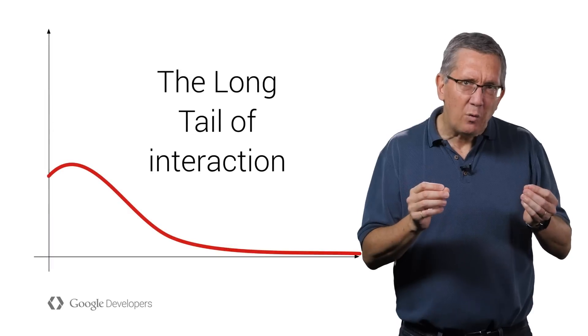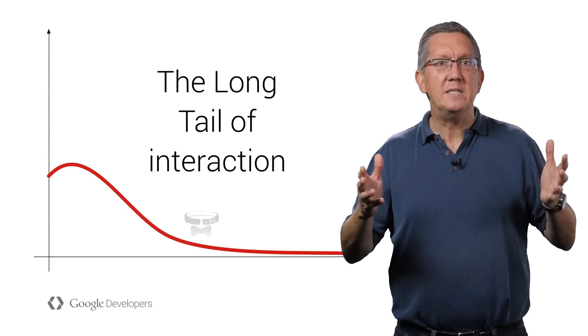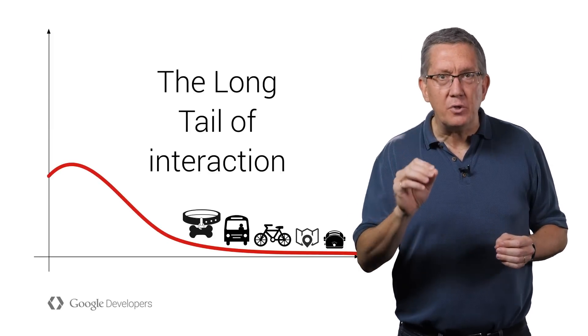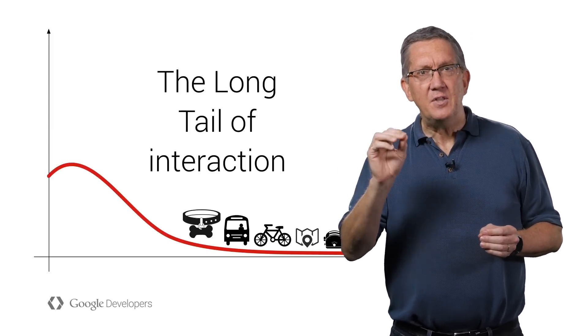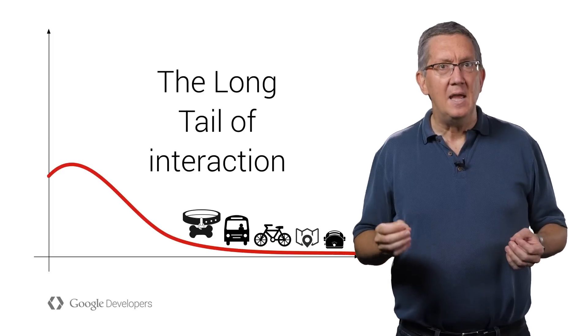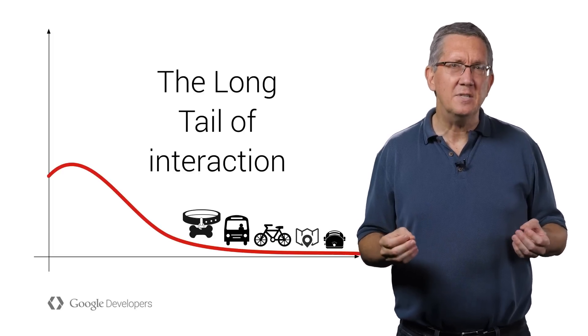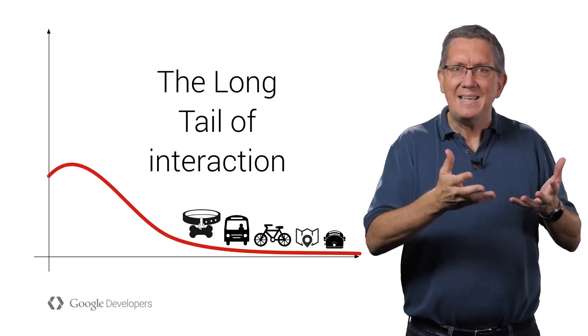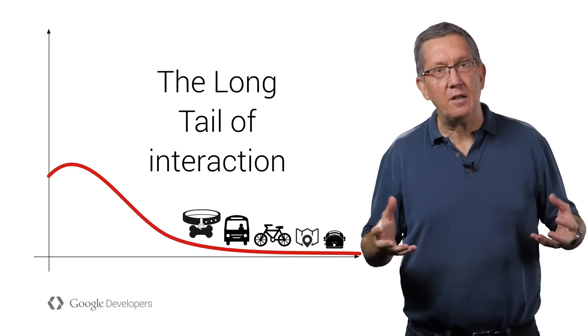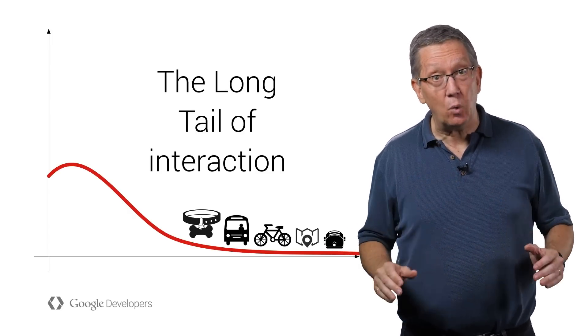The web is powerful because it works so well for the long tail. Nearly anything can have its own web page. The value of the web is having access to millions of small web pages. This same power can be applied to smart devices and even places. Each one of these physical web interactions is moderately useful, but taken together they demonstrate how letting everything be interactive opens up a new long tail of ephemeral interaction for the entire world around us.